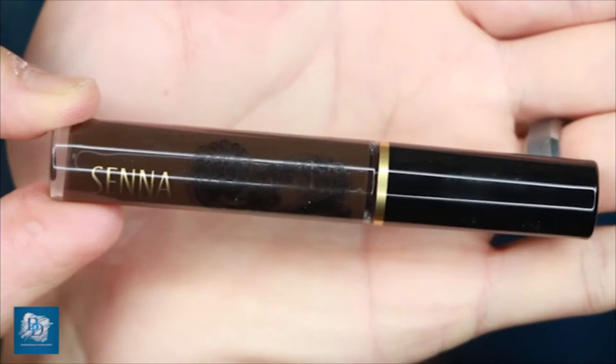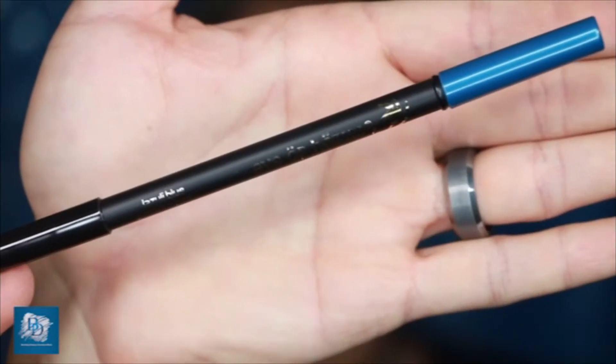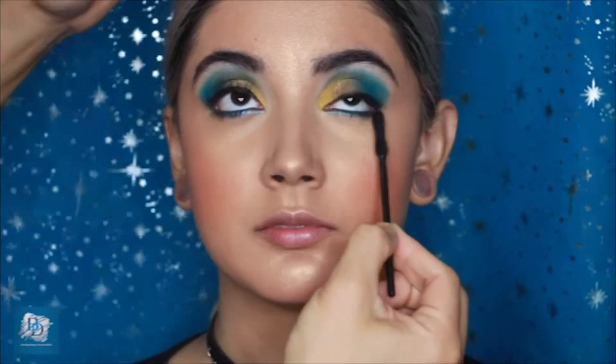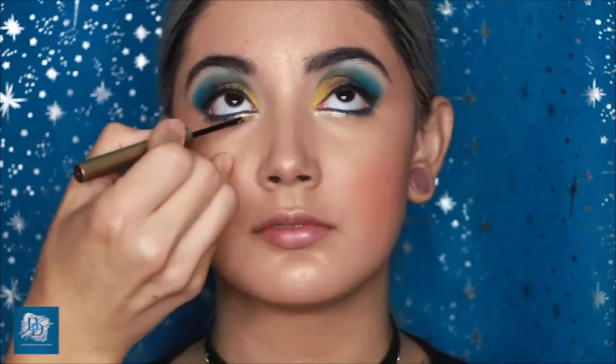For the brows I'm using the Brow Fix X Setting Gel from Senna Cosmetics, which removes any powder from the brows and gives a quick and easy brow. I'm also using a blue eyeliner from the Eye of Horus collection on her waterline so the bottom of the eye corresponds with the top — these pencils come in about 12 to 15 gorgeous long-lasting shades. Finally I applied a touch more black mascara, then the Eye of Horus Alchemy Gold liquid eyeliner to really make the eye pop.